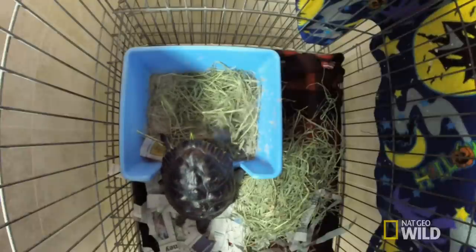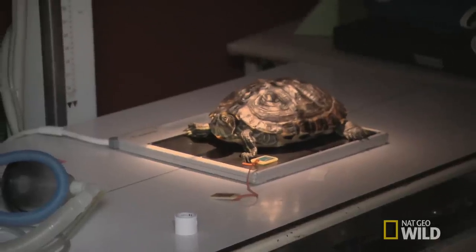Today I'm treating BJ the turtle. She's been brought in because she's been lethargic. I think she might be egg-bound, so we're going to take some radiographs and find out if that's what's really going on.